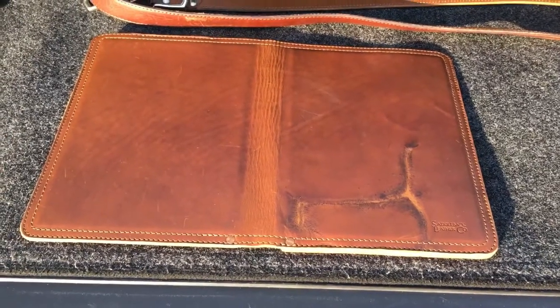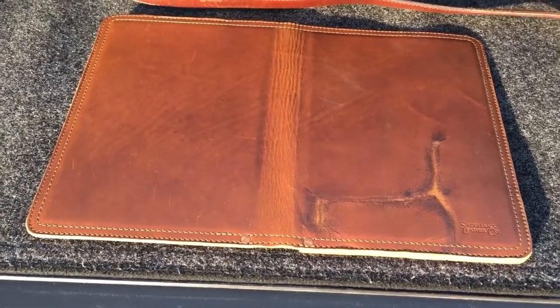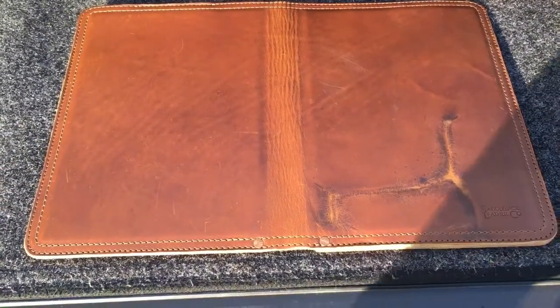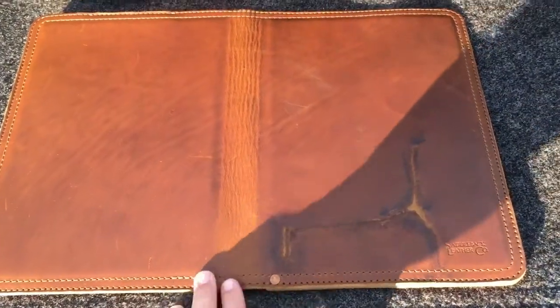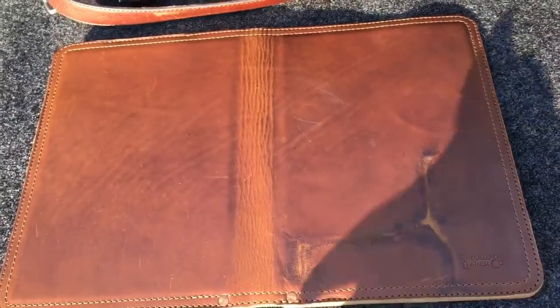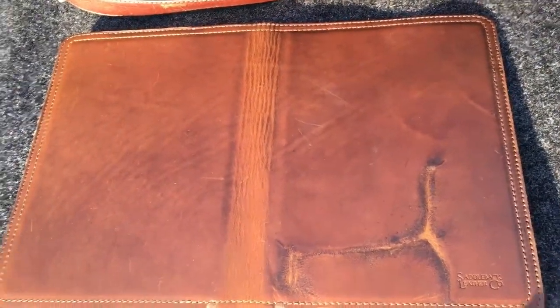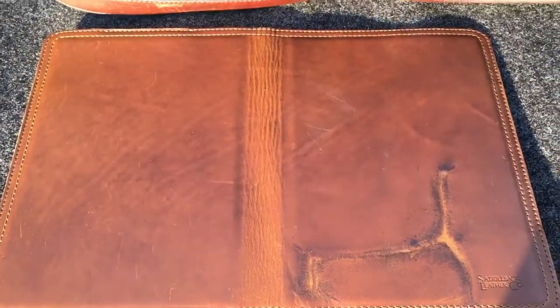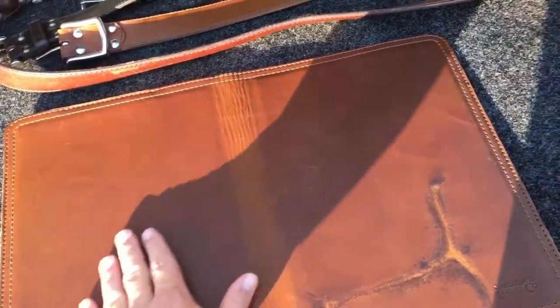Hey guys, Jimmy again. Just wanted to show you the medium Saddleback leather notepad folder. This is the 2017 edition of tobacco — it's kind of like a dark tobacco. People also call this the peanut butter tobacco, although I lucked out on this one and it has some really good character to it.